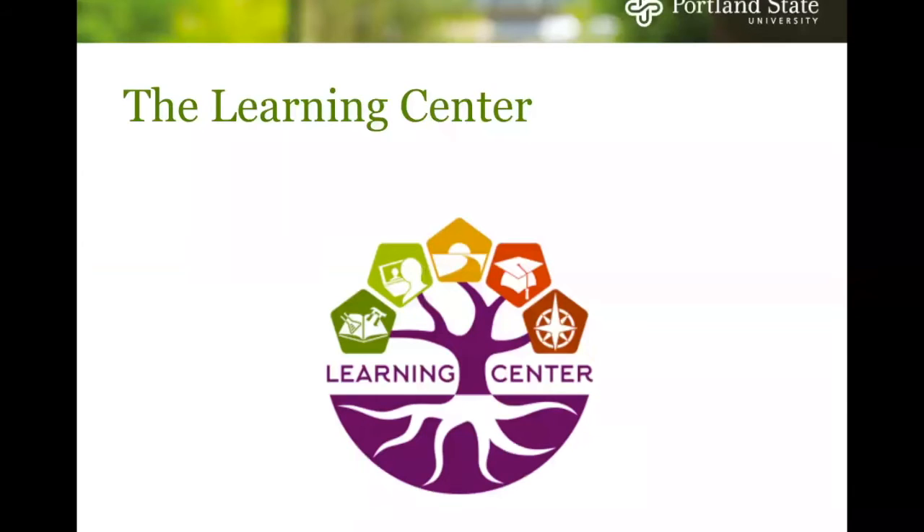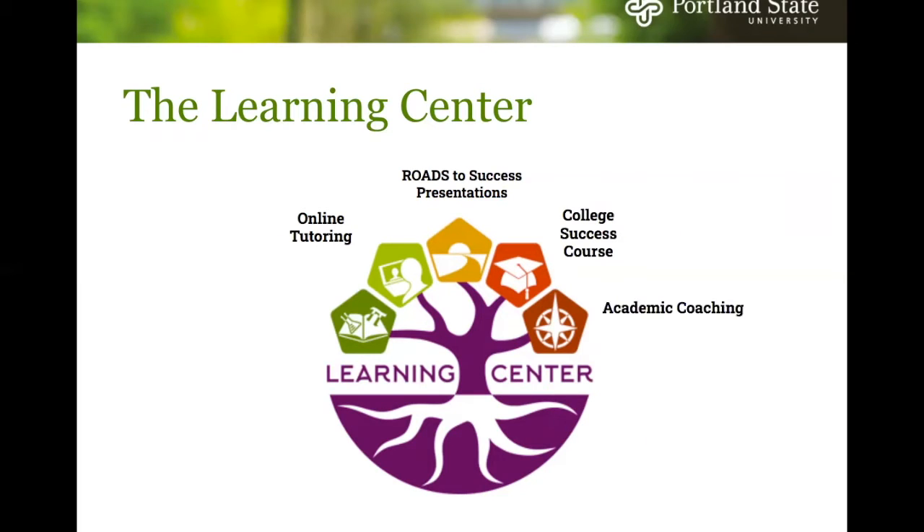A little overview of the Learning Center and the services we offer: on-campus tutoring when campus is open, online tutoring, Roads to Success presentations which can be found on the Learning Center website, a college success course, and academic coaching.